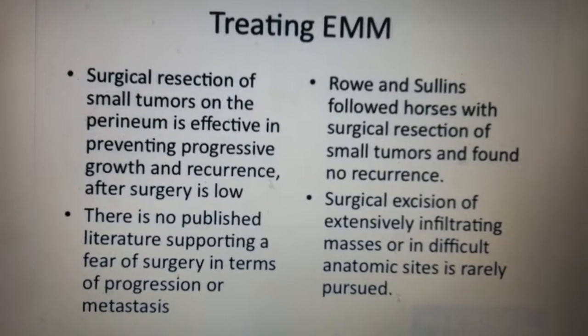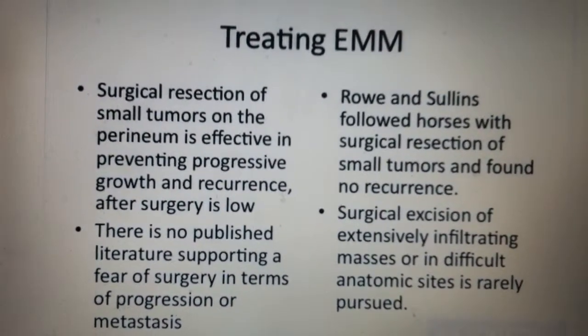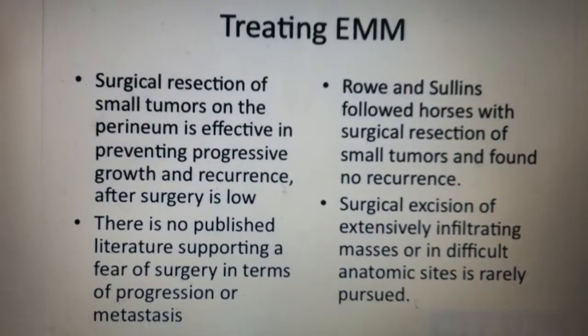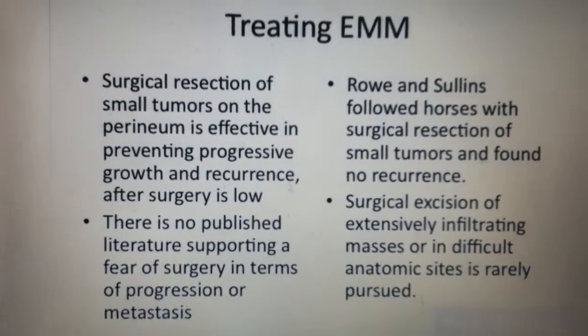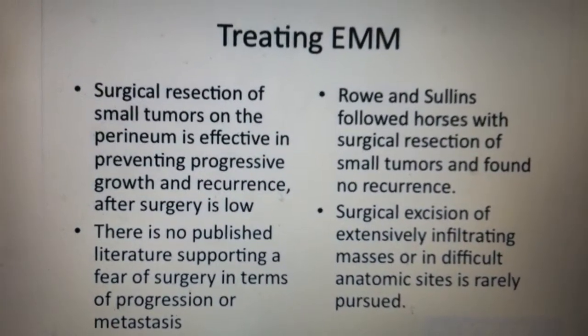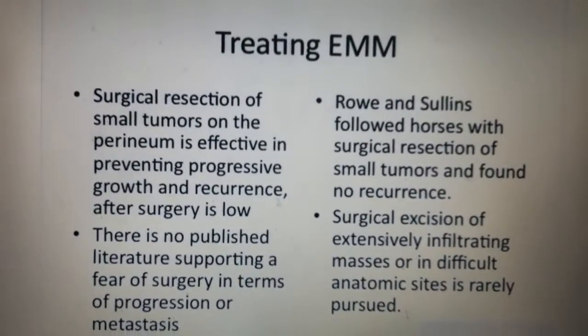Until we can figure that out, we're going to have to do something about it. So we treat equine malignant melanoma in a variety of ways right now. Surgical resection of small tumors on the perineum is generally considered to be effective, although people that deal with treating horses, particularly surgeons, have a reluctance to cut this neoplasm.